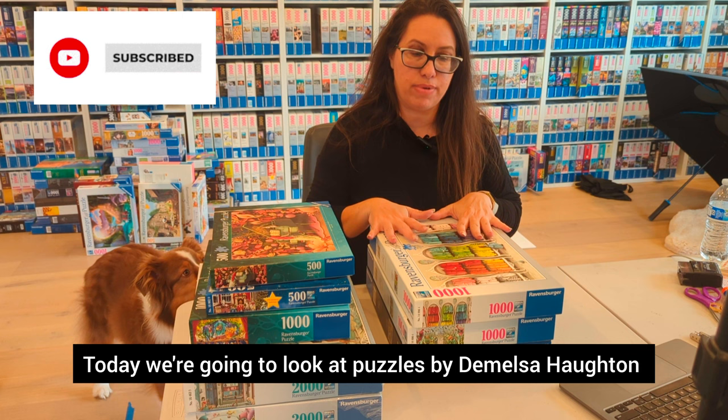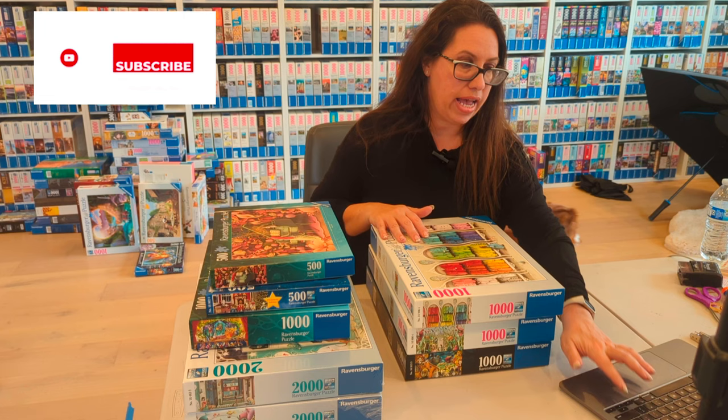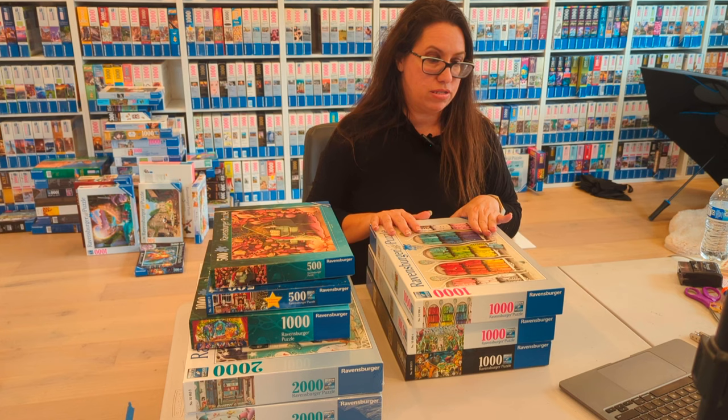Hello! Today we're going to look at puzzles by Demelsa Houghton. Demelsa has quite a few puzzles and we're going to go through all of them. She is a very popular artist in Ravensburger and beyond Ravensburger. So let's start the magical puzzle world by Demelsa Houghton.